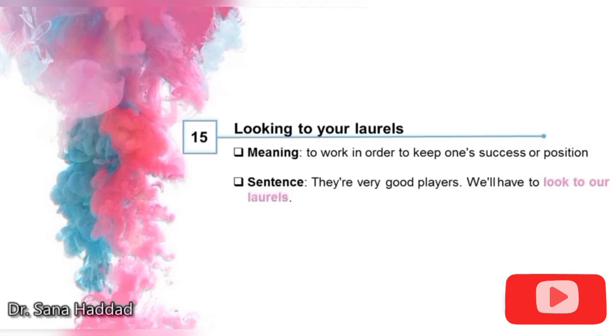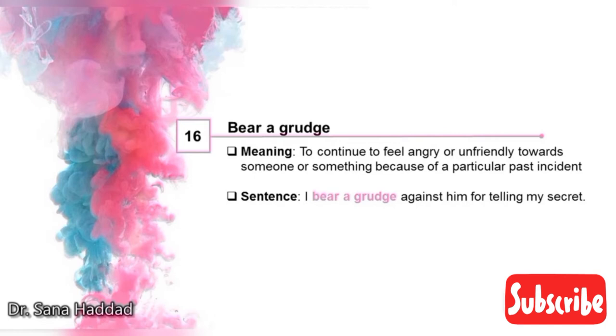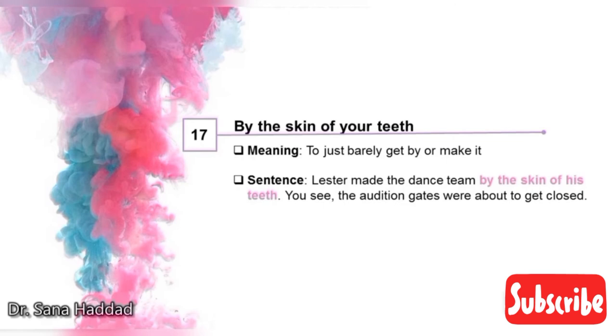15. Looking to your laurels. It means to work in order to keep one's superior position. They're very good players — we'll have to look to our laurels. So it means we need to work hard to keep our position or we'll lose to the other team. 16. Bear a grudge. It means to continue to feel angry or unfriendly towards someone because of a particular past incident. I bear a grudge against him for telling my secret. 17. By the skin of your teeth. It means to just barely get by or make it. Lester made the dance team by the skin of his teeth — the audition gates were about to get closed, so he barely made it.